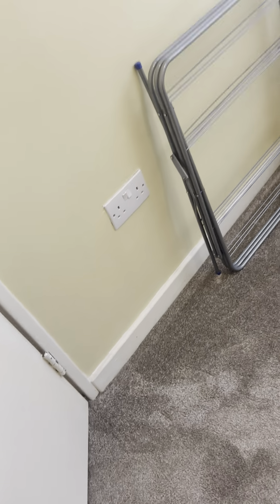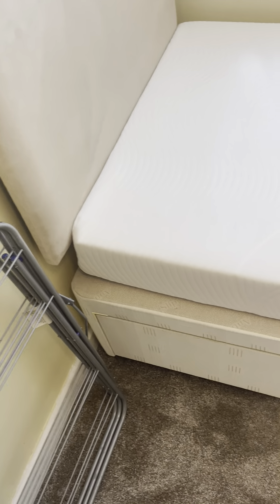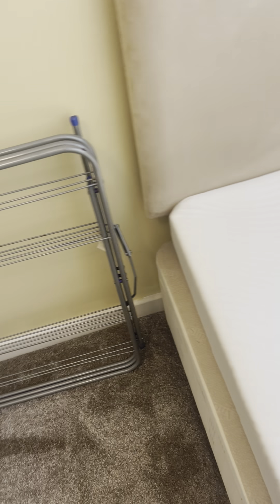Just going to the second bedroom. The door is clean, no damage. Inside is also clean with no damage.